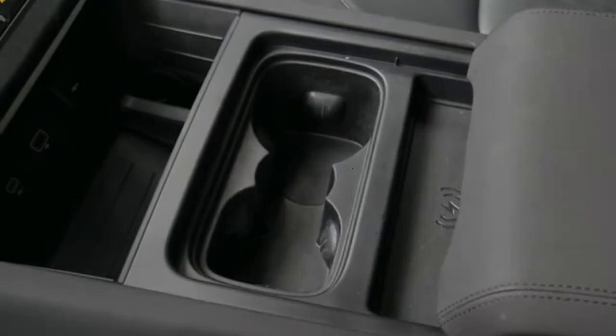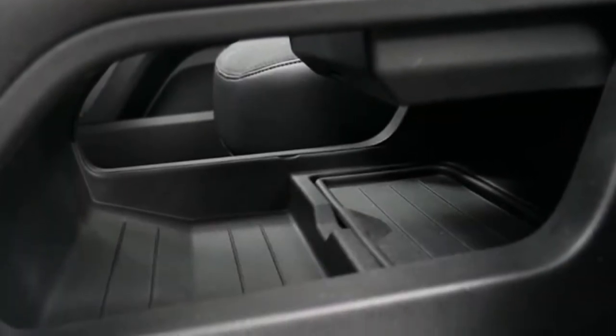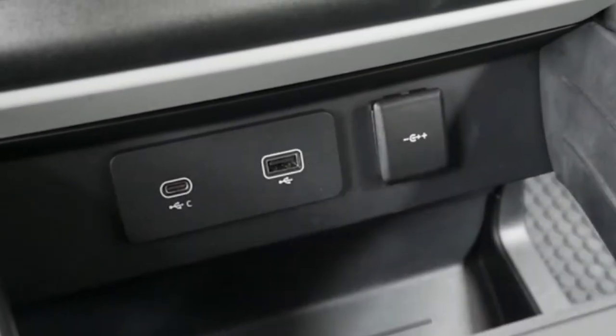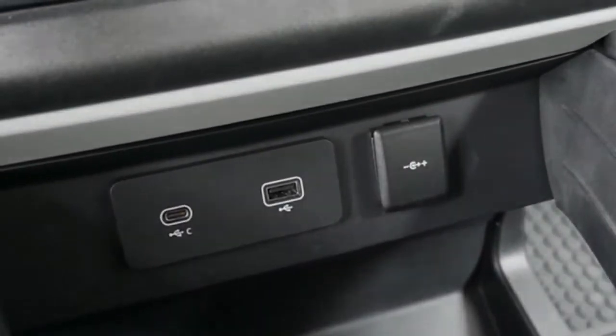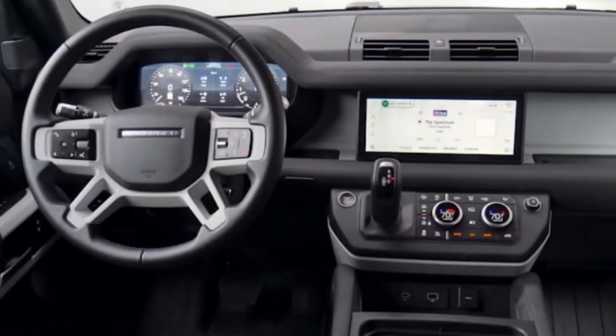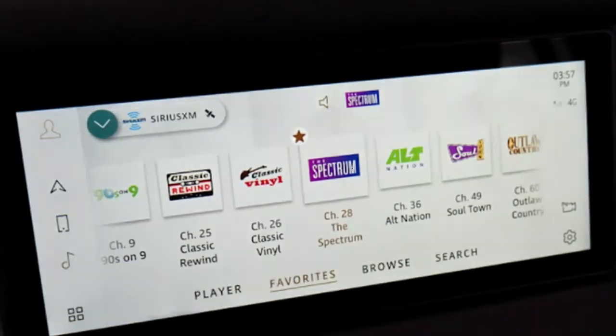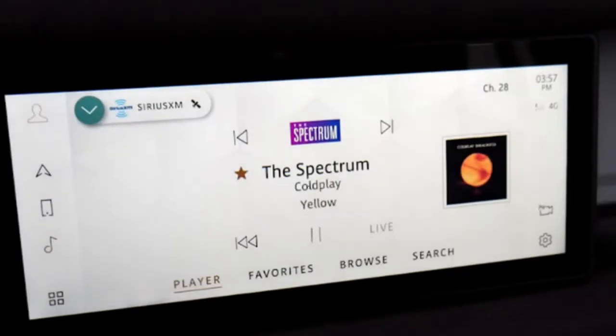Utility is king with the Defender. Just start looking at the interior and you'll find all kinds of clever touches, like the large abundance of storage areas, rubberized floors, slash seat backs, exposed paint and surfaces throughout, opening rear windows, and thoughtful material choices everywhere.